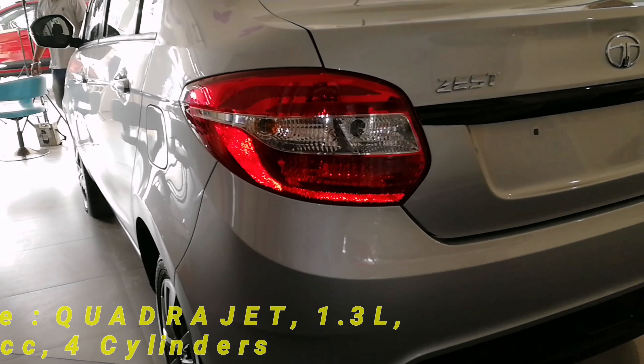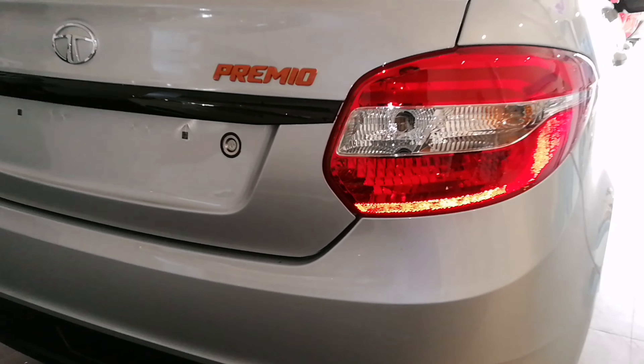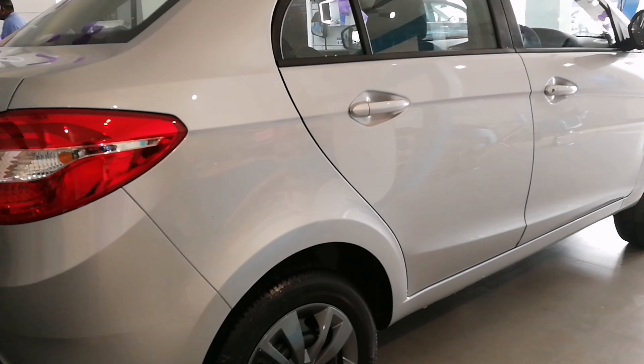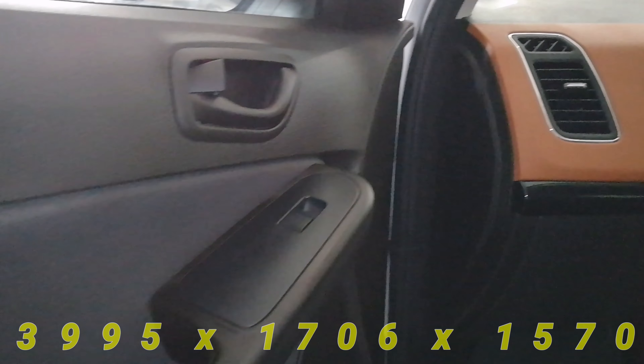The exterior also includes a sporty piano black spoiler and premium badging in contrasting color. As soon as you enter the car, the mid-pad dual-tone dashboard is in a tan color, and you're greeted by the Connect Next touchscreen infotainment system by Harman.